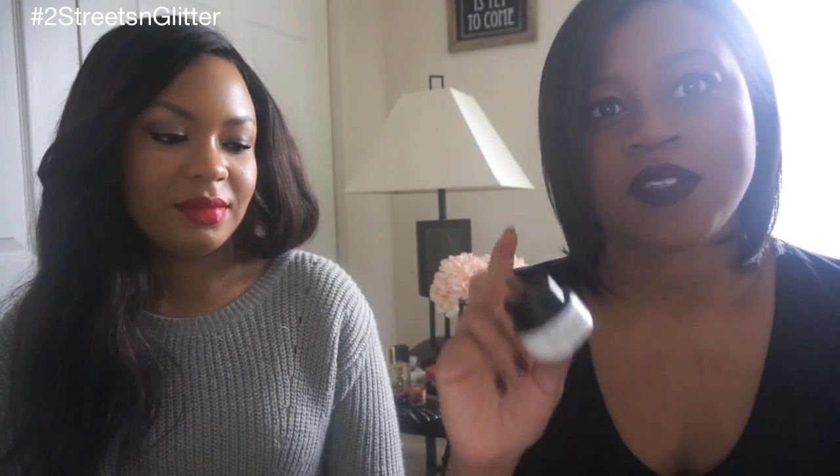I have two products, both samples, but I'm going to buy the full size eventually. The first is the Belif Aqua Bomb, which is a hydration moisturizer, and I put that on first. Then I follow it up with the Smashbox Photo Finish Foundation Primer. Both are samples, but I really enjoyed them — this one's actually gone, so it's time to buy a new one.